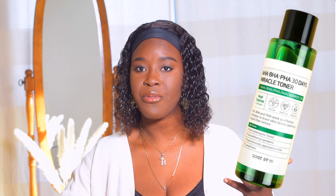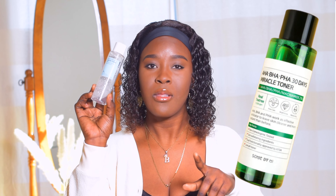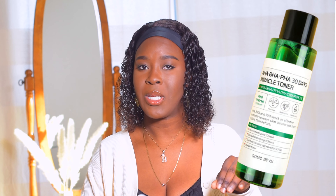Moving on to toners. The first toner I'd say is actually great is the Some By Me AHA BHA toner. It did an amazing job during summer - I think it's excellent for everyday toning. It's similar to the Neogen toner, but the Some By Me AHA BHA toner is a tiny bit more acidic - so the Neogen is mildly acidic and the Some By Me is just a little more. I really enjoyed using it and would recommend it for acne-prone, oily, combination, sensitive skin, or anyone who wants to exfoliate.